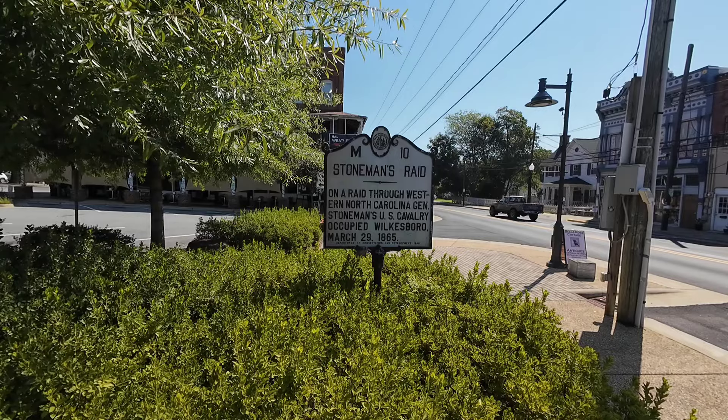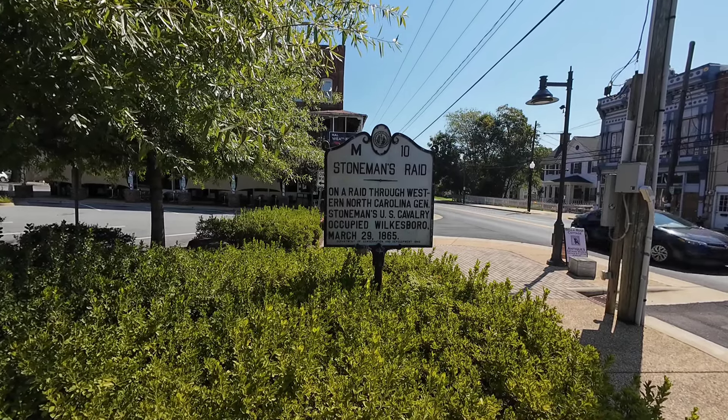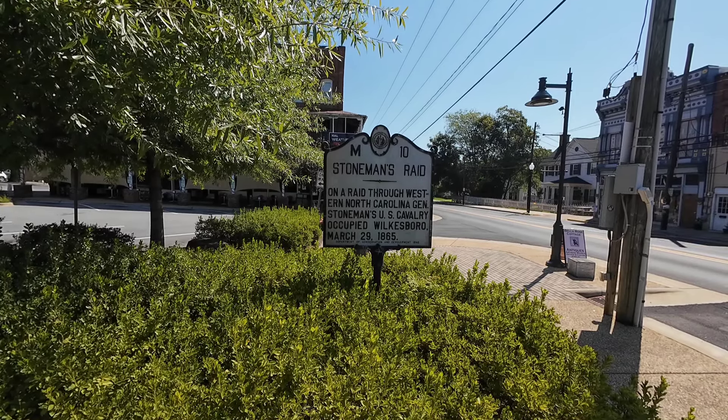Right here you find a historical marker: Stoneman's Raid. On a raid through Western North Carolina, General Stoneman's U.S. Cavalry occupied Wilkesboro on March 29, 1865.